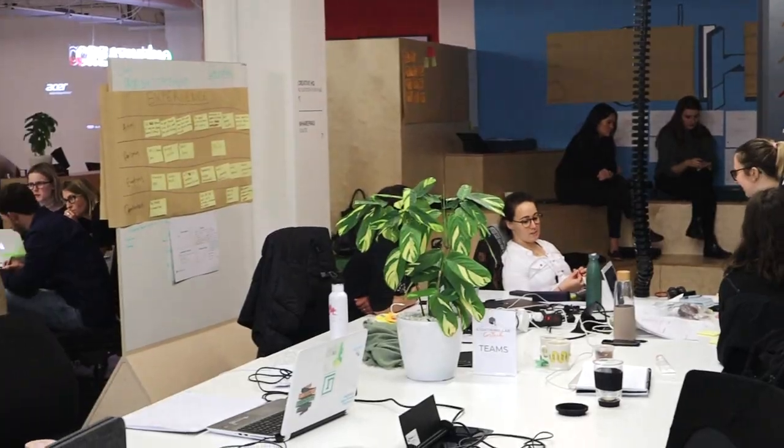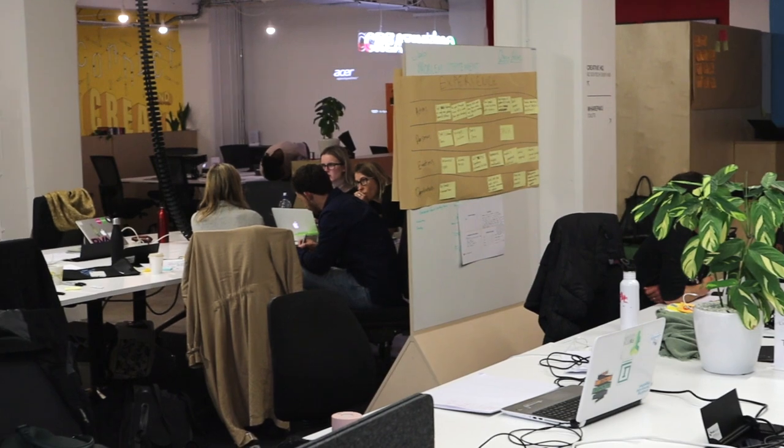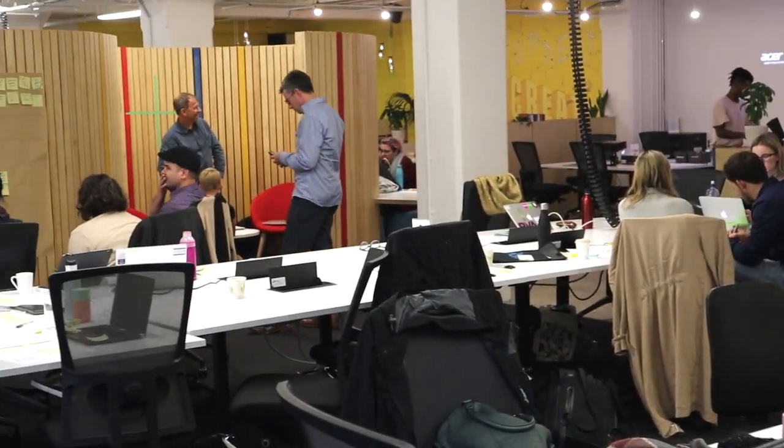Kia ora, I'm Jonny. The New Zealand GovTech Accelerator is a three-month program designed to create breakthrough innovation in the public sector through a structured innovation process.